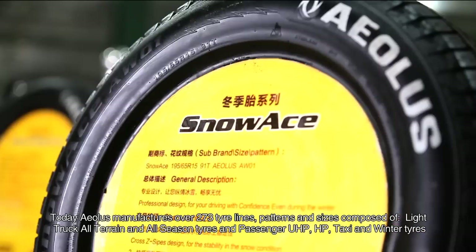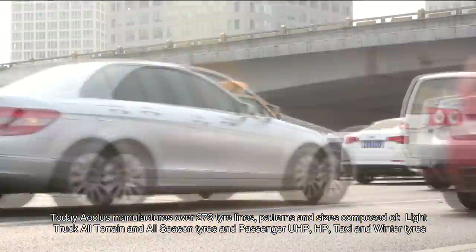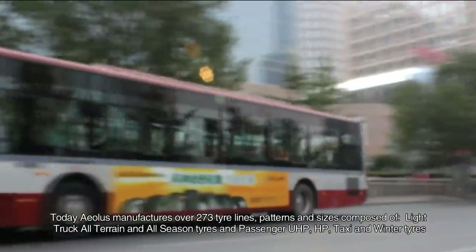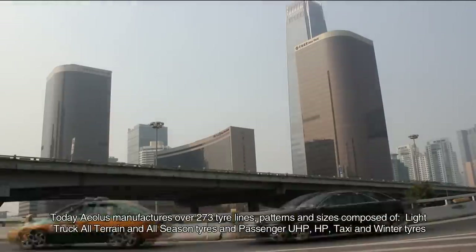Today, EOLUS manufactures over 273 tire lines, patterns, and sizes composed of light truck all-terrain and all-season tires, and passenger UHP, HP, taxi, and winter tires.